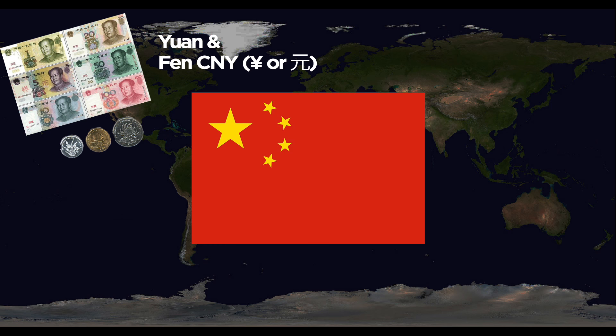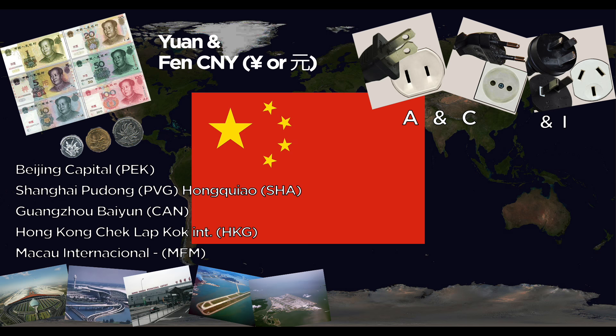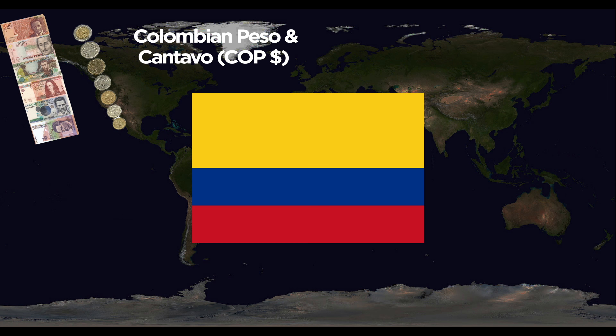China uses the Yuan, divided into Fen. They use the A, I, and C outlets. Airports include two in Shanghai: Pudong and Hongqiao; Guangzhou Baiyun; and the special administrative regions: Hong Kong Chek Lap Kok International and Macau International. National animals are the Giant Panda and the Red-Crowned Crane.